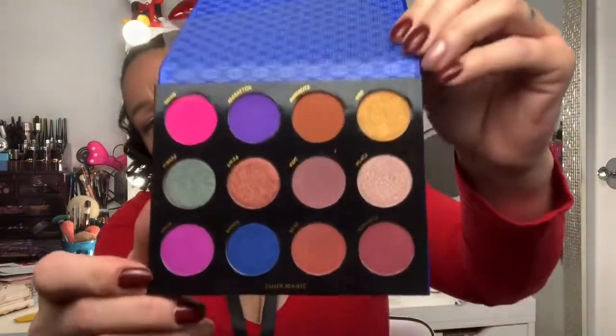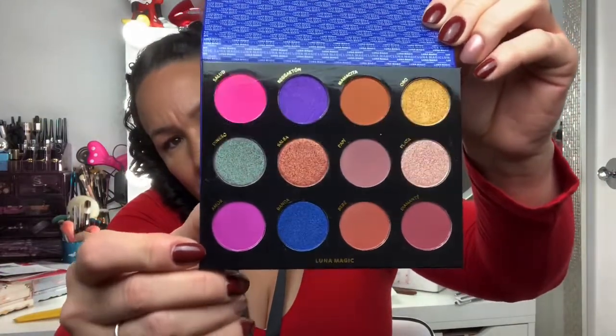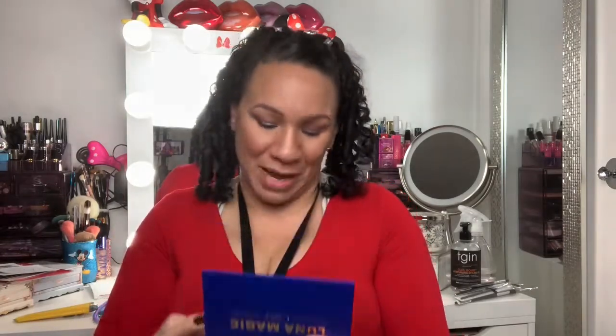Let's see Luna Magic — shoutout to the girls from NYC, that's my hometown, I was born and raised there. So the palette looks just like the carton. Let's see the colors. Ooh, nice colors! The shade names are: Salud, Reggaeton, Mamacita, Oro, Dinero, Salsa, Papi, Plata, Amor, Banda, Bebe, and Diamante. I love their shadings, and they did them all in Spanish — that's what's up!